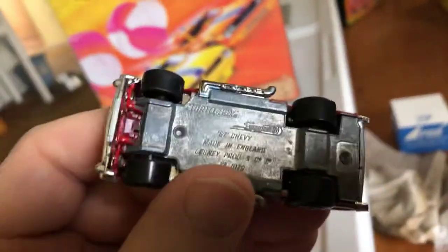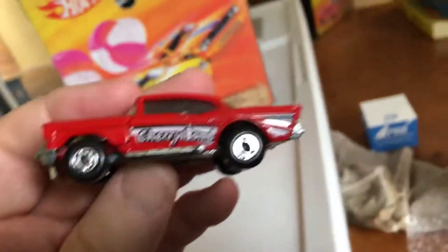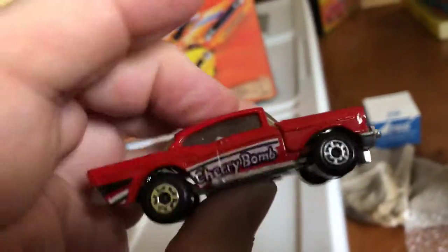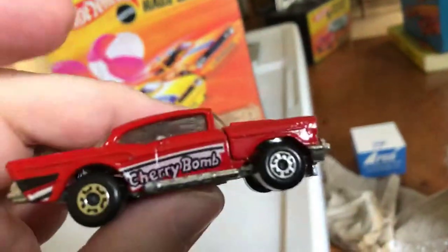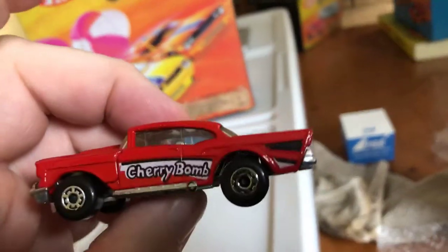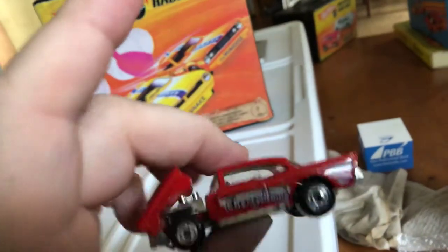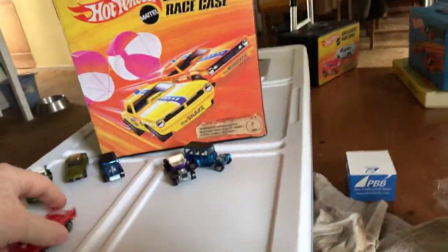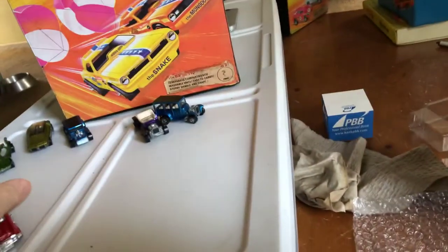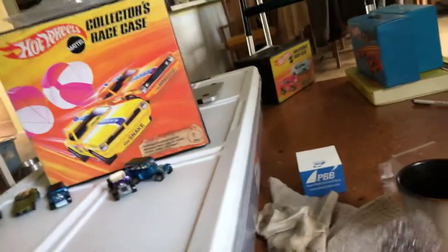I don't know if it works the same way for the Lesney Matchbox or not. But if somebody knows, let me know. But this is in really good condition, and I like 57 Chevys. And I do have a lot of the Matchbox 57 Chevys with the opening hood. This is something I like a lot. That was like $15.